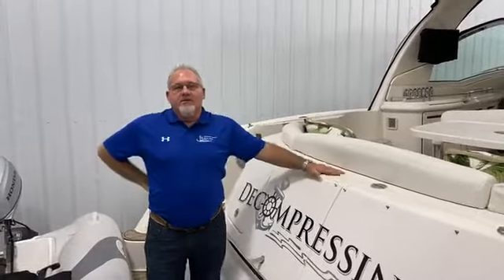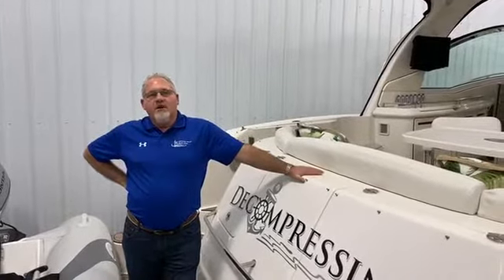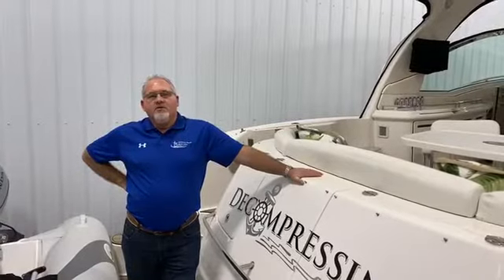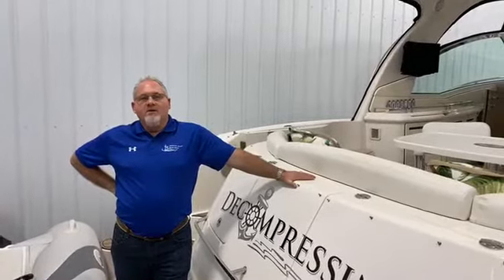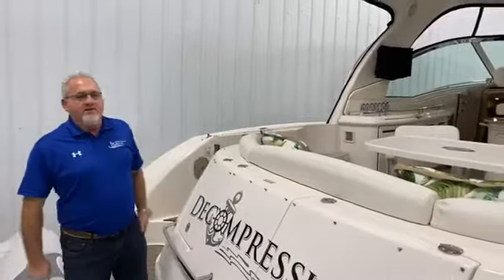Morning everybody, Travis Smith with Jefferson Beach Yacht Sales. We're aboard one of my listings, a 2006 Sea Ray 52. Wanted to do a walkthrough today. I know everybody's been at home — hope everybody's healthy and families are doing well. Let's go ahead and get on board this 2006 52 Sea Ray Sundancer.